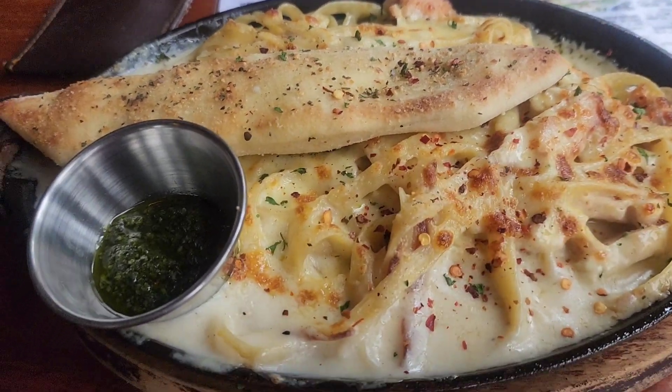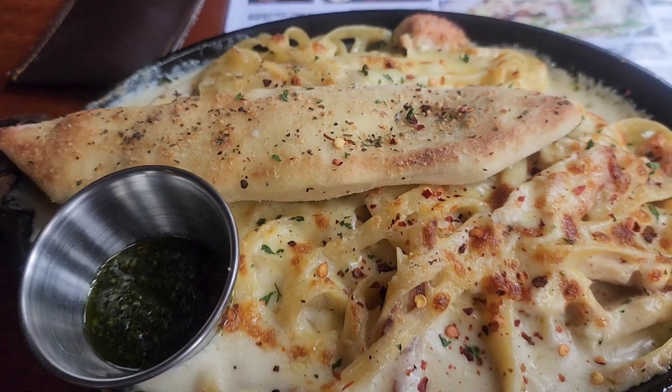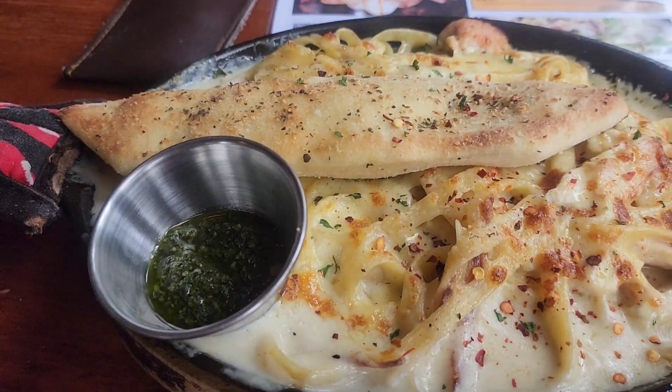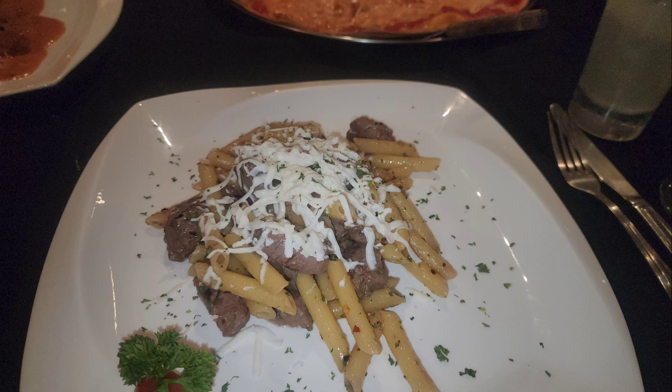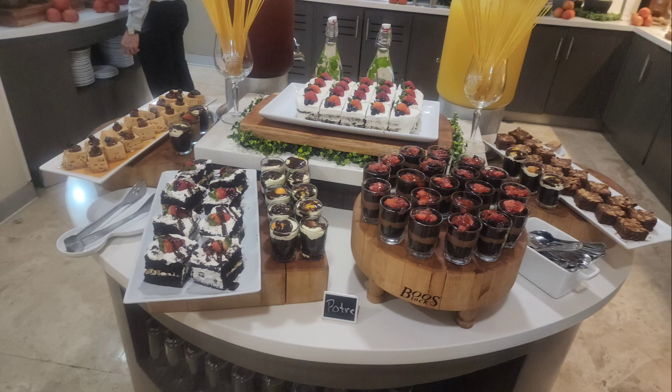Hey guys, I figured it's time for me to drop another 'What's for Dinner' video. I like these types of videos because they give me a lot of ideas, and I'm hoping these videos also give you guys ideas. So without further ado, let's get into it.